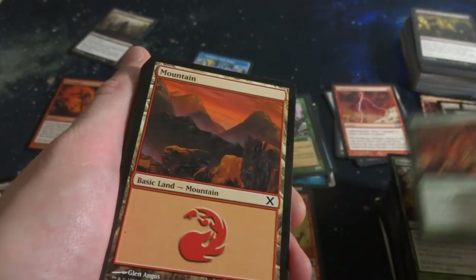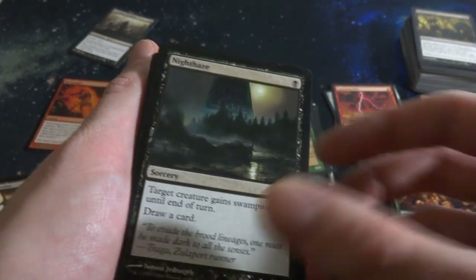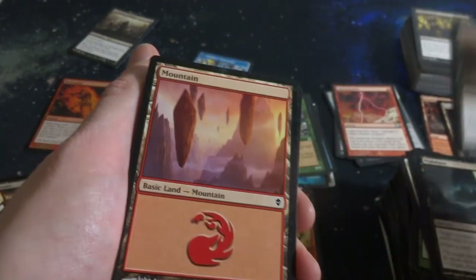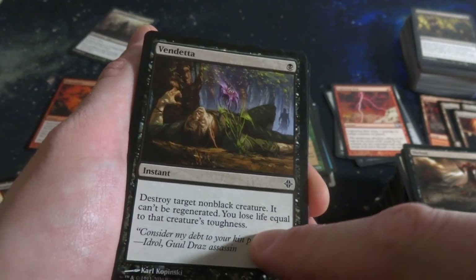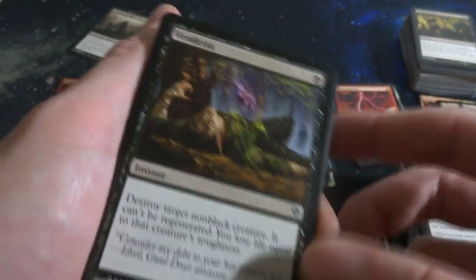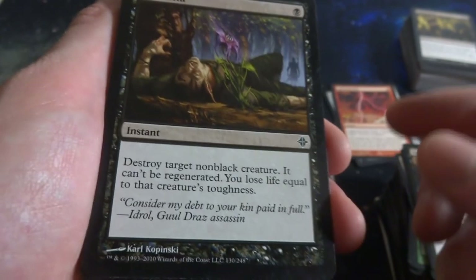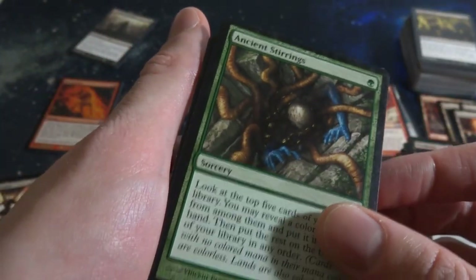Got the Riders. Another Mountain. Another Mountain. Night Haze. Shrivel - all creatures get negative-1 negative-1 until end of turn. Vendetta - destroy target non-black creature, it can't be regenerated, you lose life equal to that creature's toughness. Instant speed, one black. Destroy target non-black creature - a flower is coming out of his chest, left behind by this murderous culprit in the background. By Kyle Kopinski, cool art.